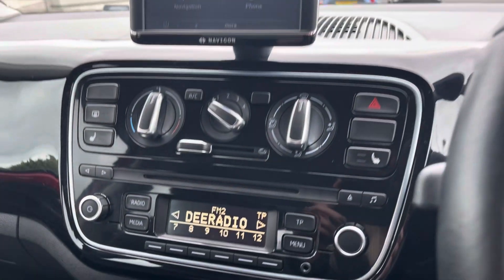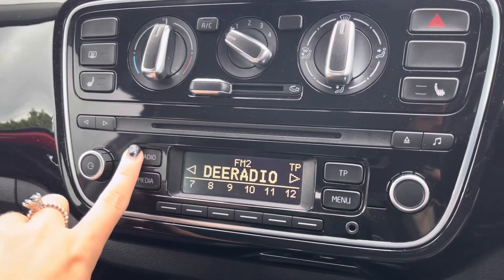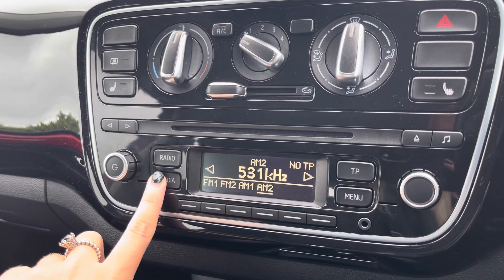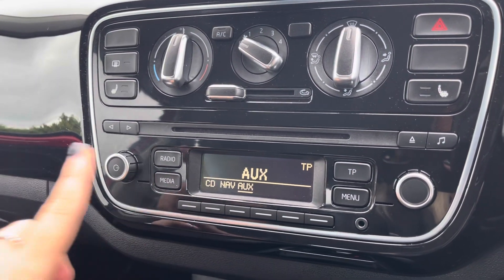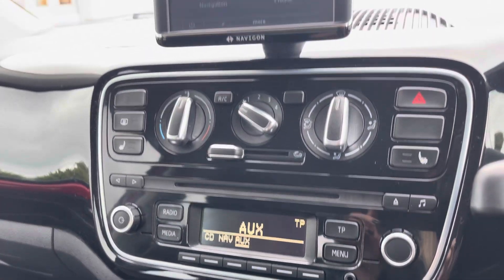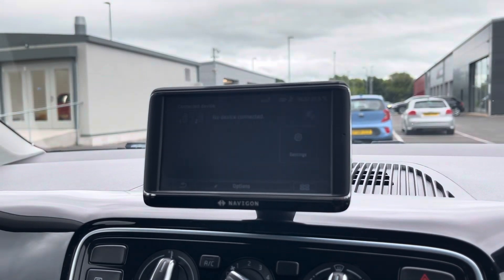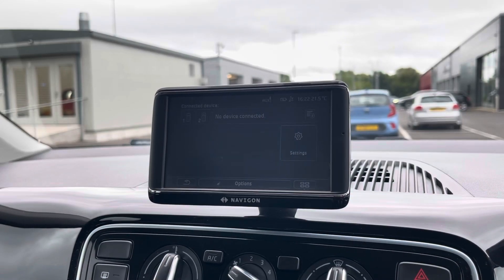Moving over to the media system, on here you have access to the FM and AM radio wave bands with a variety of radio stations to choose from. You can also connect devices via AUX to listen to your own music or play any CDs, and connect your mobile via Bluetooth to make and take phone calls whilst out on the go.